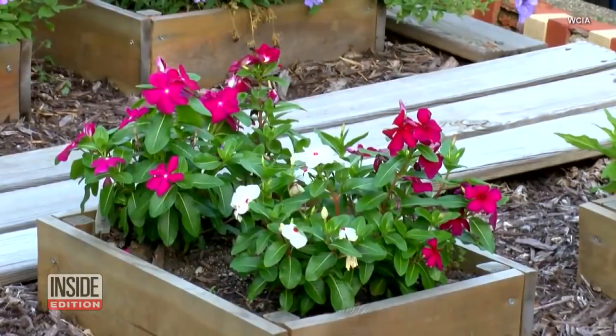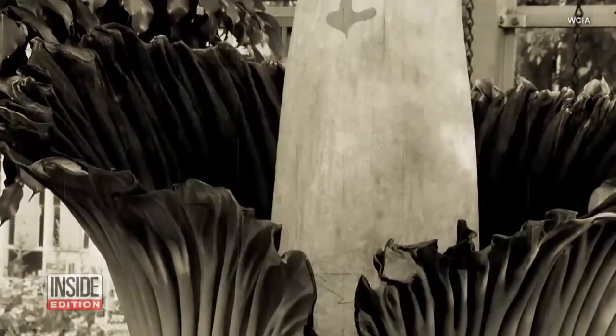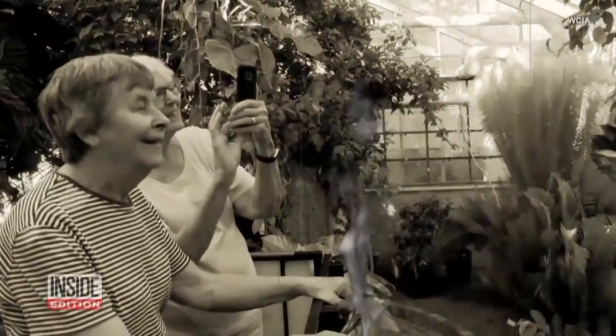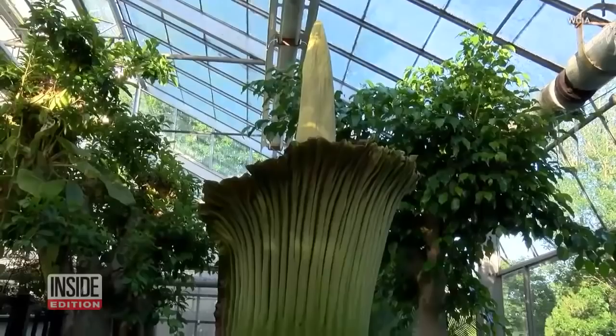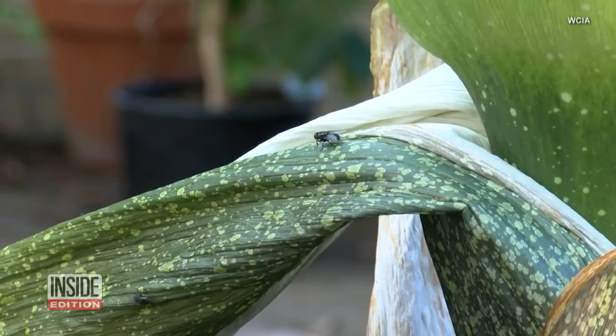Sweet-smelling summer flowers blossoming beautifully — except for this bad boy. That smell. Can't you smell that smell? That's a corpse flower, so-called because it looks and smells like a body.